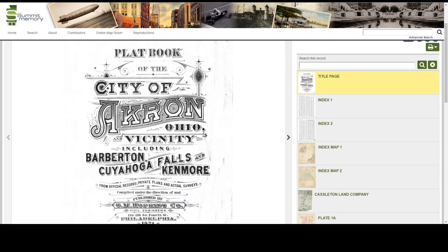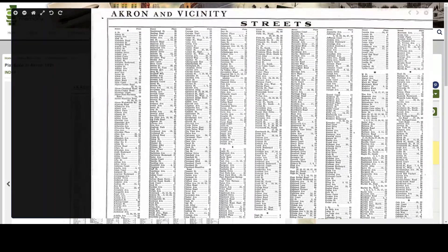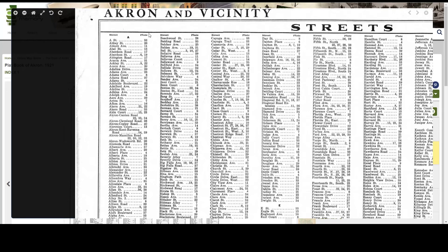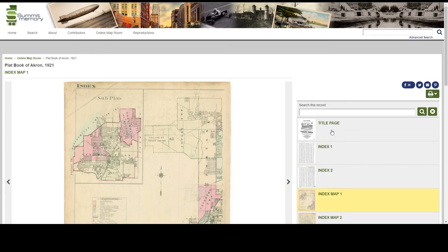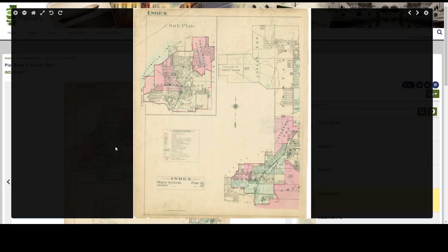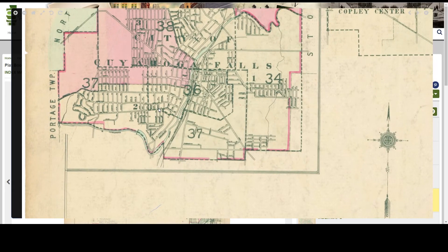I can search this a couple of different ways. If I know the street I'm looking for, I can use the street name index, which shows me the alphabetical list of street names and the plate number — not the page number but the plate number. I can also search using the index maps, or once again the online map room's search function. In this case I'm going to use the index maps. So I click on the map and click again to enlarge it and zoom into the area that I'm interested in, and I see that it is on plate 37.